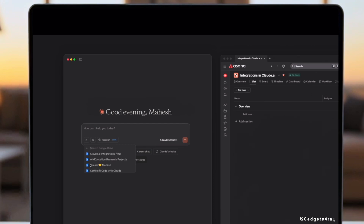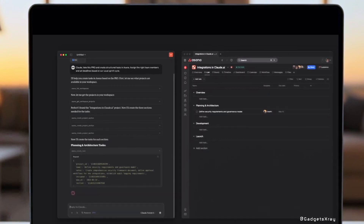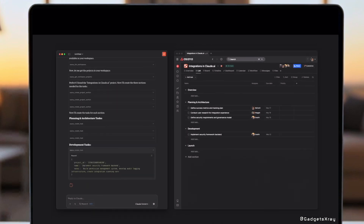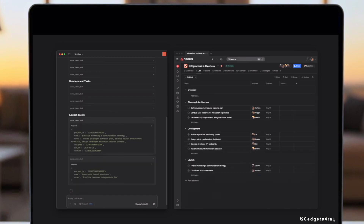And then we have Claude Sonnet 4, a significant improvement on its predecessor, Sonnet 3.7. Sonnet 4 excels in coding, achieving a state-of-the-art 72.7% on SWE Bench. This model perfectly balances performance and efficiency, making it ideal for a wide range of internal and external use cases, with enhanced steerability for greater control over your implementations.